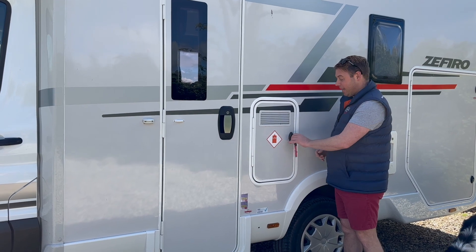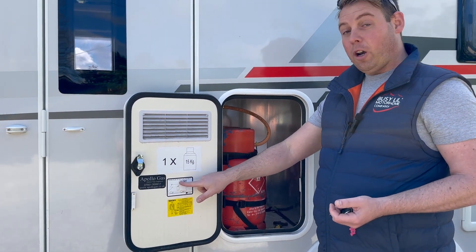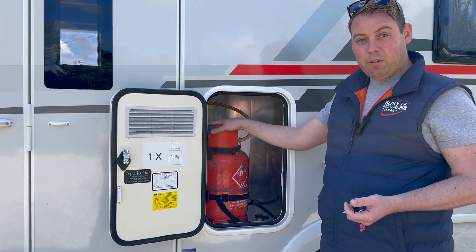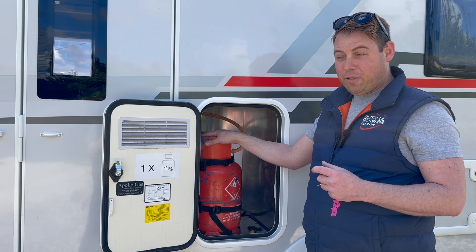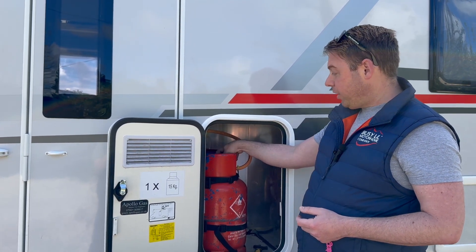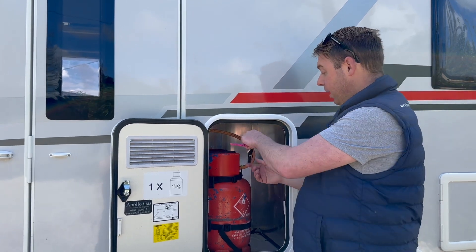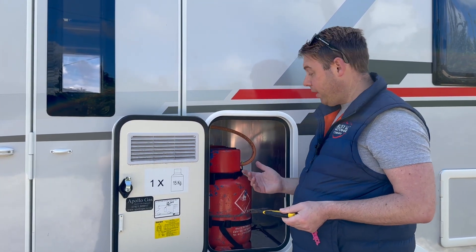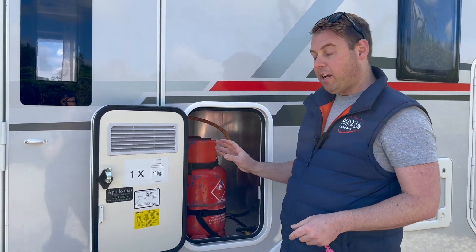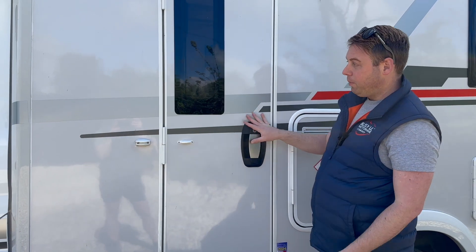Moving to the gas compartment — same key. When travelling, the gas must be off. The door shows you which way is off — clockwise is off, anti-clockwise is open. The vehicle comes with two gas bottles. On a long trip they will both be full; if hired for a weekend you'll have what's left of one and a full one. If gas runs out, turn the gas off, use the spanner to undo the front hose fitting just like a gas barbecue, move it to the next bottle and tighten it up, then turn the gas back on. Always make sure it is off when you drive away.